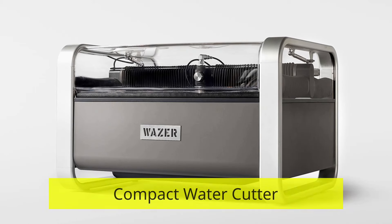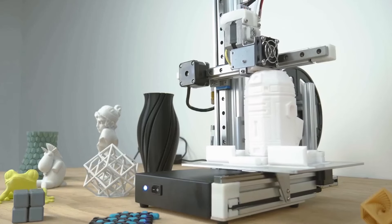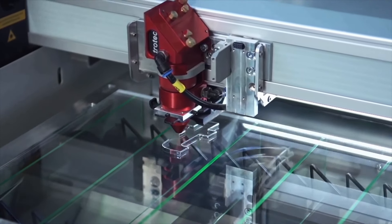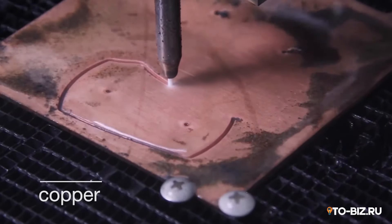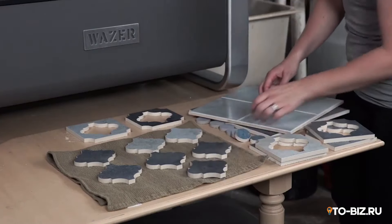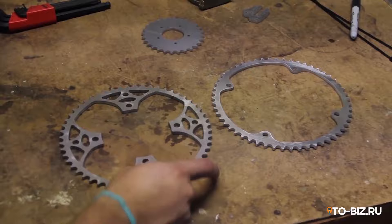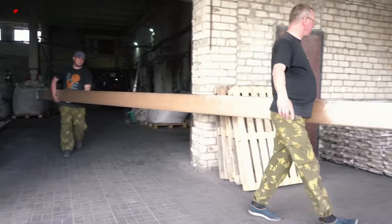Compact water cutter. A Wazer is a compact water jet cutting machine for every workshop. It can cut through any material including metal, stone, composites, plastic, rubber, and foam. Unlike laser machines, it doesn't require ventilation. With the help of Wazer you can cut figures from glass, ceramics, and other materials that can deform when cutting with a saw or laser. Options are limited only by your imagination — knives, gears, glass figurines, and even ceramic tiles. Owning such a machine you can provide services in a variety of industries. The cost of the machine is about ten thousand dollars.